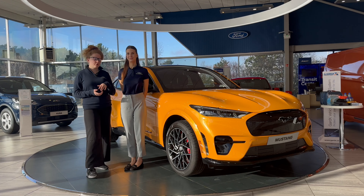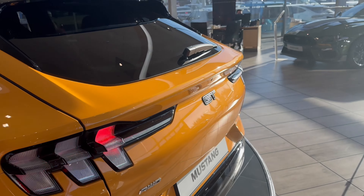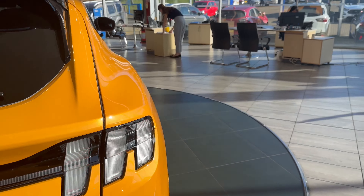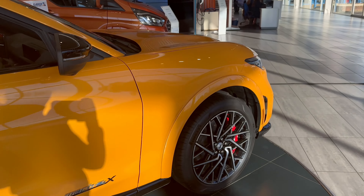The Mustang Mach-E GT is the most powerful model of the Mustang Mach-E and also the fastest accelerating model of the Mustang family. You can reach 0 to 62 miles per hour in just under 3.7 seconds, and on a full charge you can reach up to 304 miles of range.